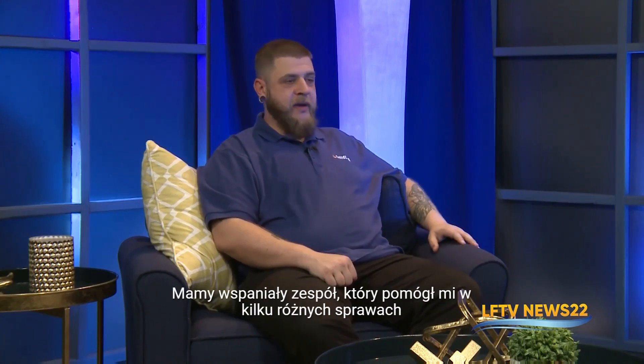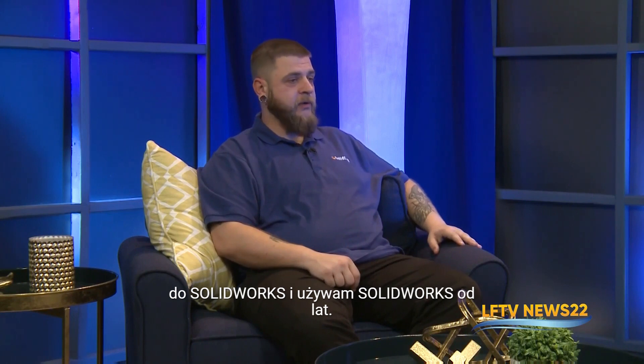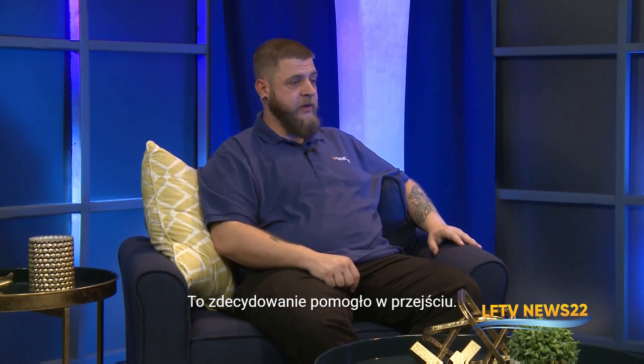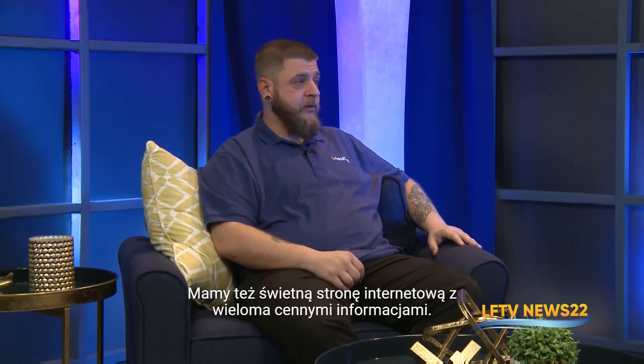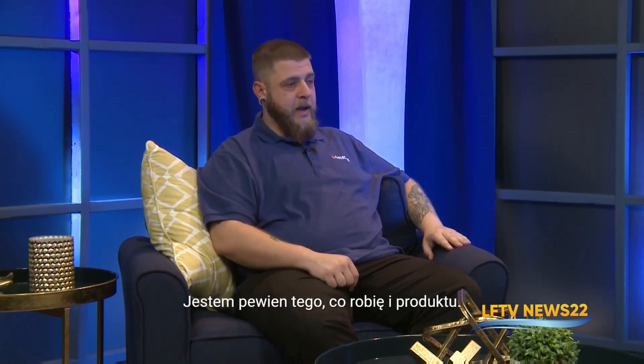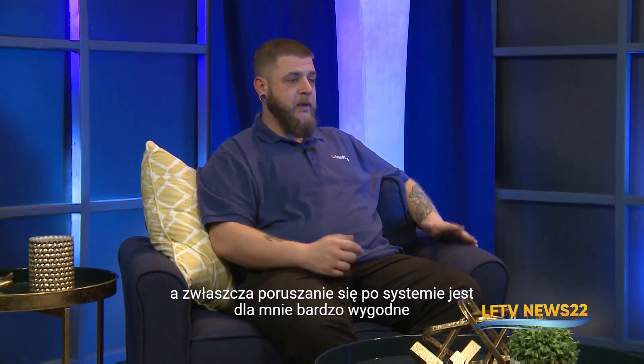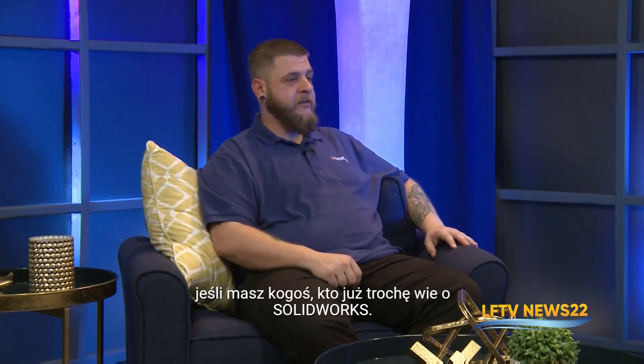So you're using SolidCAM now. Please tell us how fast you learned it. I did learn a lot on my own. We have a great team that helped me with various questions along the way. Because SolidCAM is integrated into SolidWorks and I've been using SolidWorks for years, that was definitely a help in the transition. We also have a great website and YouTube channels with tons of great information. I was able to learn the system relatively quickly within a couple of weeks. We are also integrated with Autodesk Inventor, so if you're using Inventor or SolidWorks, you've already got a step ahead of anyone just coming into wanting to learn SolidCAM.